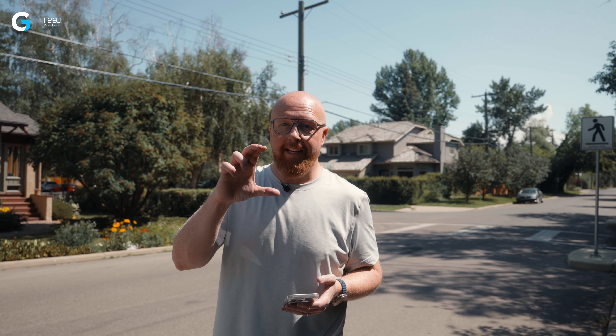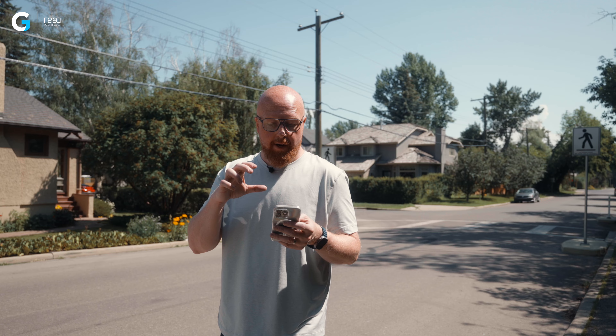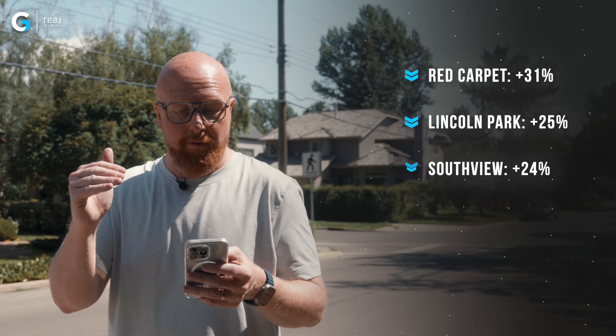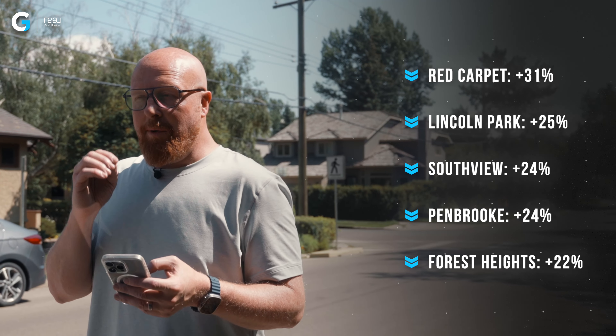The first spot is Red Carpet, which goes back over to the east side of the city. Properties there were built from 1999 to the early 2000s, and 0% of those homes are detached — they're all condos — and their median square footage is 834 square feet.